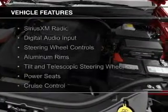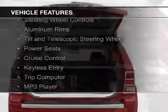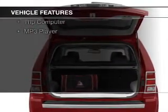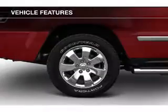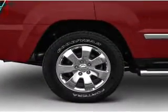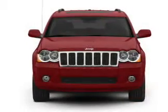The features include Sirius XM satellite radio, digital audio input, steering wheel controls, aluminum rims, a tilt and telescopic steering wheel, power seats, cruise control, keyless entry, a trip computer, and an MP3 player.